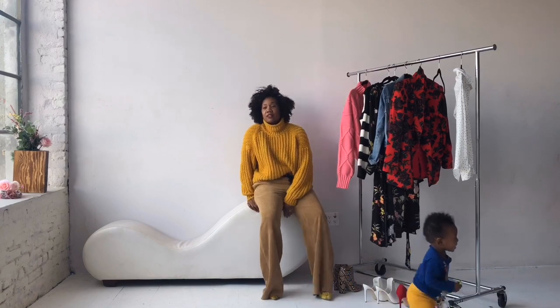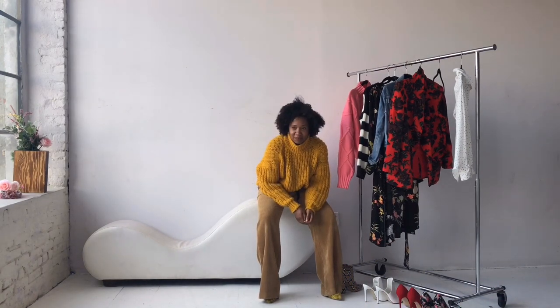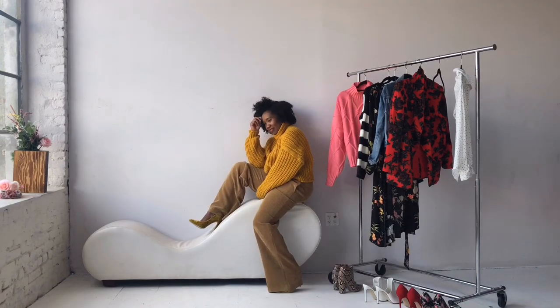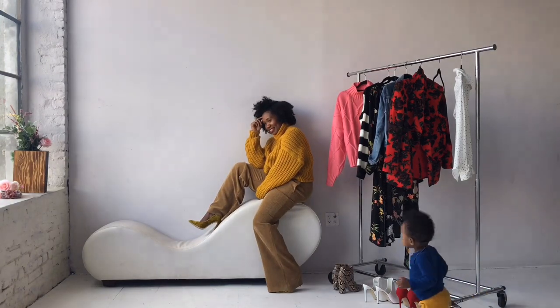I added this mustard yellow sweater with a pair of yellow velvet pumps for a little bit of a monochromatic look, and maybe for some of you who might be afraid of wearing prints, this would be the perfect look for you.